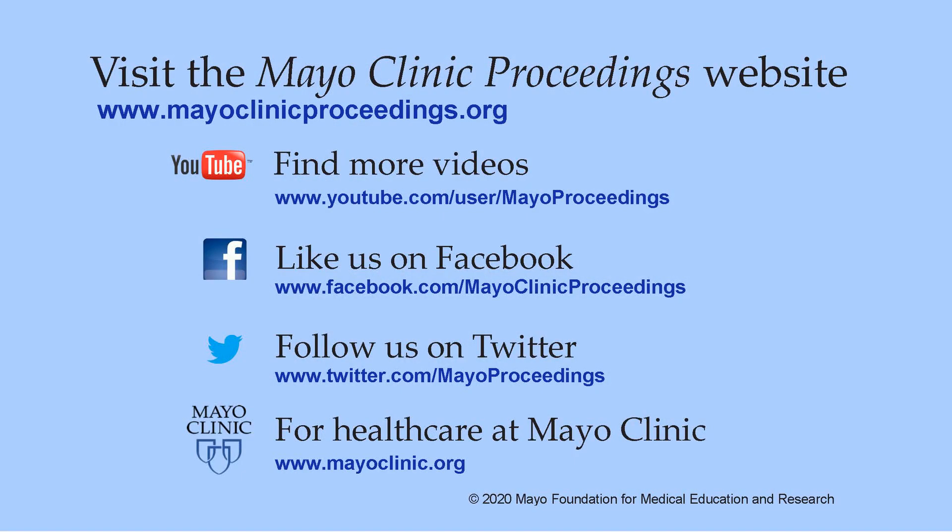We hope you found this presentation valuable. Our journal's mission is to promote the best interests of patients by advancing the knowledge and professionalism of the physician community. For more information, visit our homepage at www.mayoclinicproceedings.org, where you'll find access to our social media content, including additional videos on our YouTube channel, journal updates on Facebook, and our Twitter feed. More information about healthcare at Mayo Clinic is available at www.mayoclinic.org.